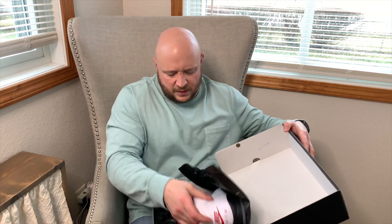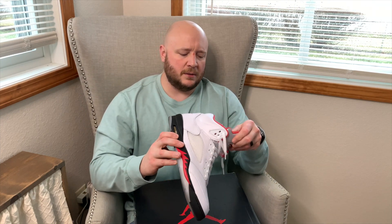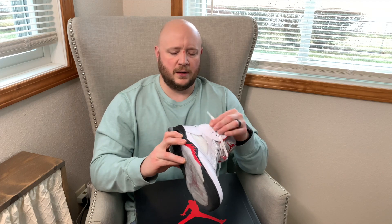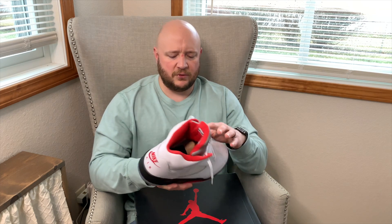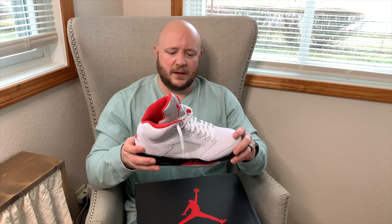The next Jordan 5 I really wanted: the classic Fire Red 5s. I got real mad when I missed the shock drop during The Last Dance in 2020. With the Fire Red 3 Denim already in the collection, when the OG Fire Red 3 drops I'm hoping to complete the set of OG fire red colorways. The Fire Red 5s have been sitting a minute and need a little cleaning, but I was super excited when I finally caught a pair after they kept getting pushed back.